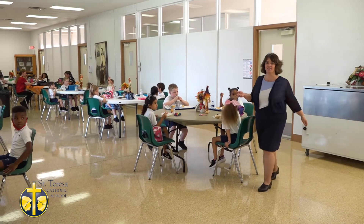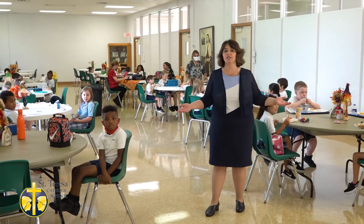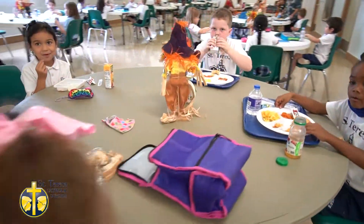This is Avala Hall, named after our Foundress St. Teresa of Avala. We offer a hot lunch program five days a week for our students, or if you choose, you can bring your own lunch.